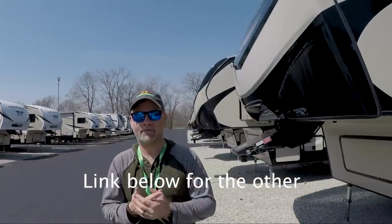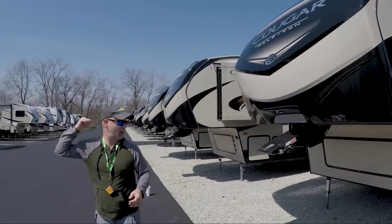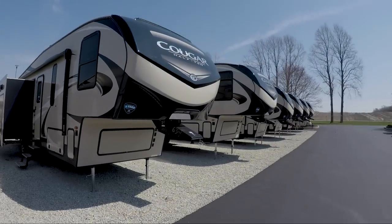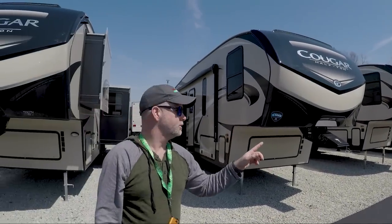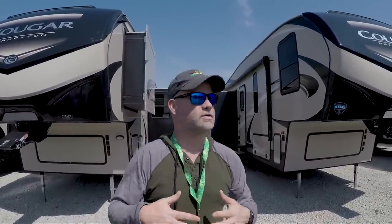So there you have it — two more Cougar half-ton towables. As you can see, there's a lot more models to choose from here. We're running a little short on time today, so we're just going to cover those two. As always, thank you for watching. If you haven't subscribed yet, be sure to hit that subscribe button below. Please leave a comment, a question, or a suggestion — we always love to hear from you and we do respond. And if there's a unit you're wanting to see, let us know and we'll come take a look at it.